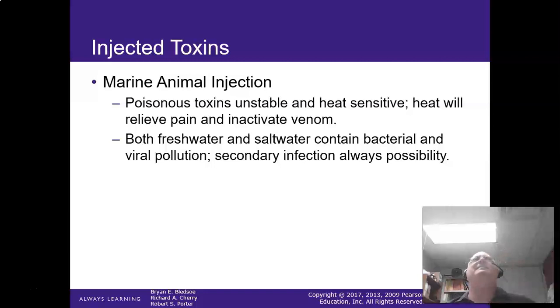It's not the ammonia in the urine — so when people pee on a jellyfish sting, it's probably the warm salt water coming from the urine that's actually doing a lot of the pain relief and inactivating the venom. But both fresh water and salt water can contain bacterial and viral pollution, and you can get a secondary infection from these.